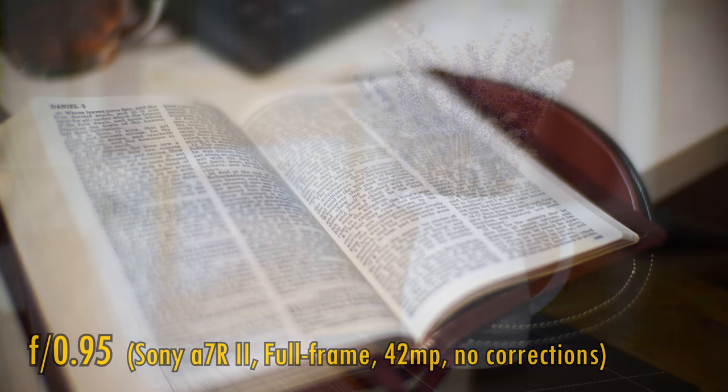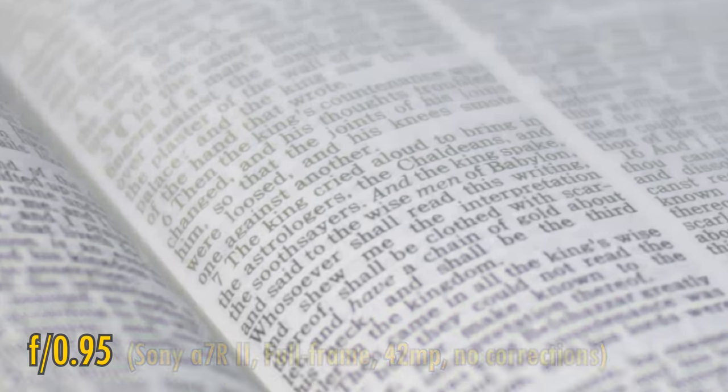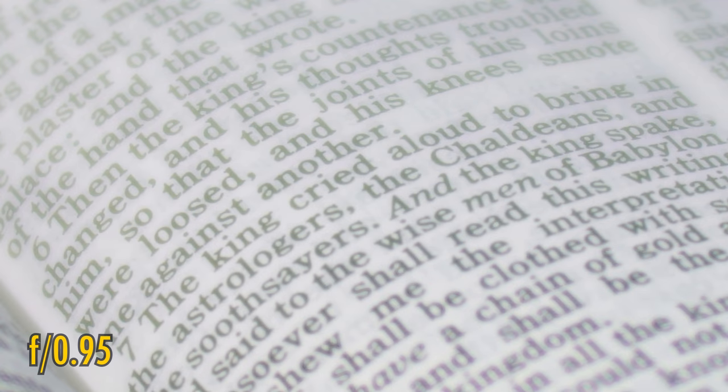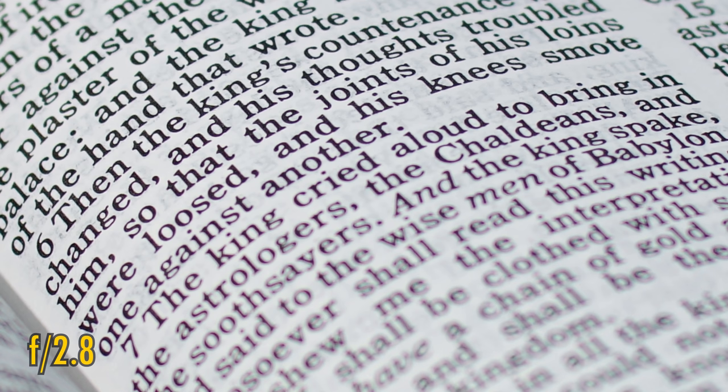Finally, related to bokeh is longitudinal chromatic aberration. At f0.95, the close-up image quality is too soft to really see it clearly. At f1.4 we begin to see some contrast, and green and purple highlighting emerges, which is a bit more visible at f2, although at f2.8 that colour fringing is essentially gone.